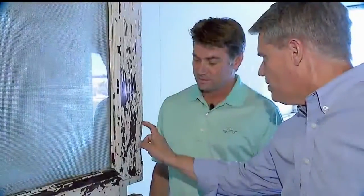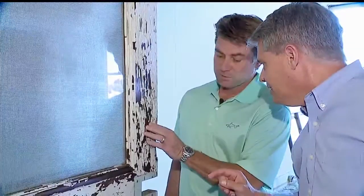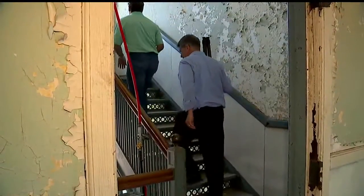Behind the chipping paint are mahogany doors. Is this one of the doors that you could save? You could possibly save this — it's going to need a lot of work. There is marble everywhere: the lower half of the walls, the stairs, and the floors. That's all marble. This is all marble.